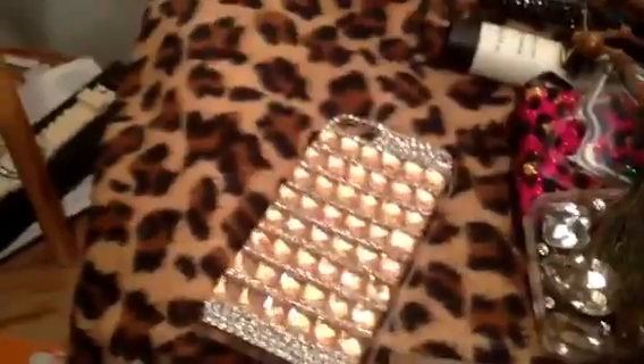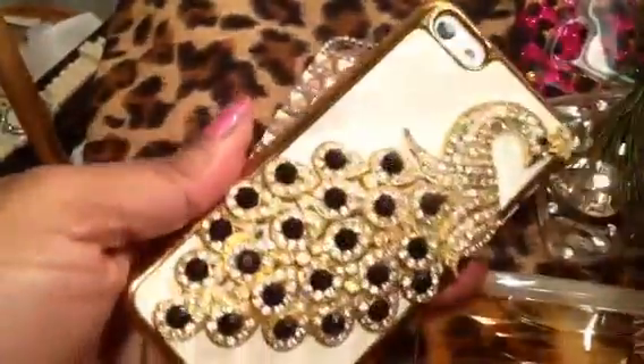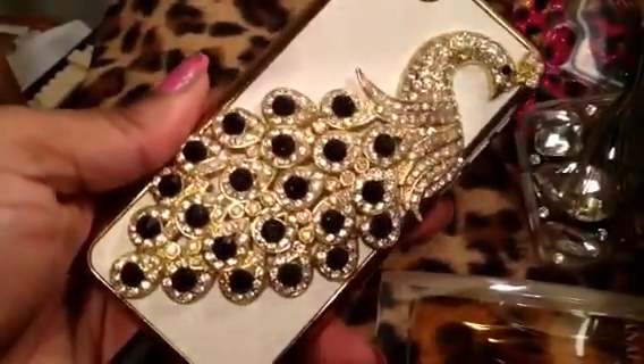Another iPhone case. This one is gorgeous — so gorgeous. I have not used this one yet. I've used all the other ones, including the one that's on the phone. You guys know I have two iPhones, so this is the other case I bought.